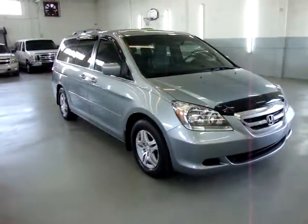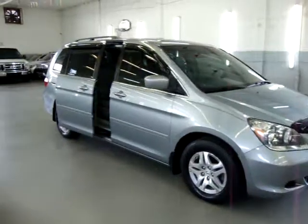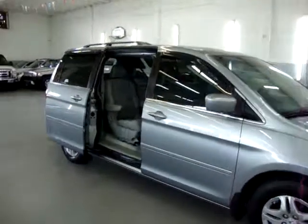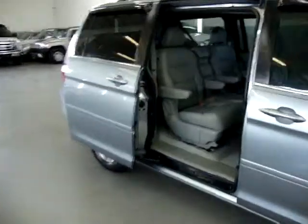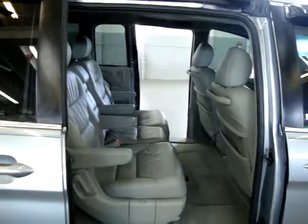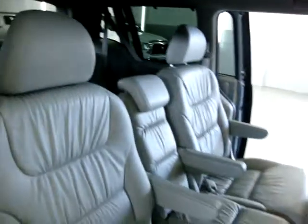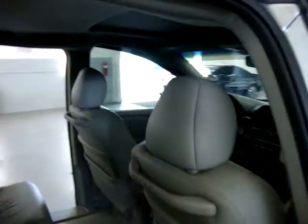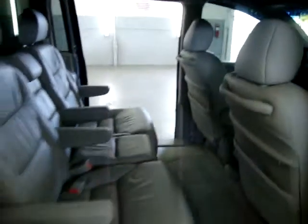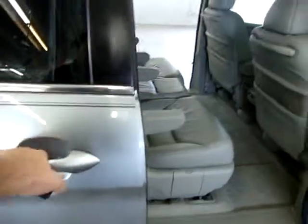Let's go ahead and operate the power doors. You can do it from the remote right here — open them and close them from the remote, and do the passenger side as well. To close the doors, you can press the button on the remote, or you can just pull on the handle and the door will close itself.